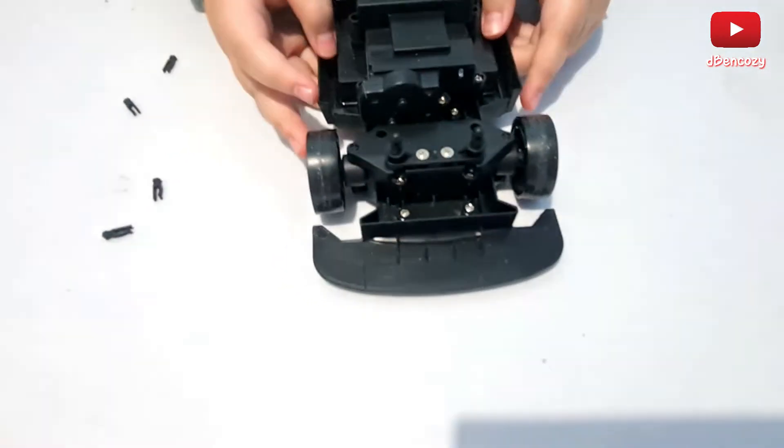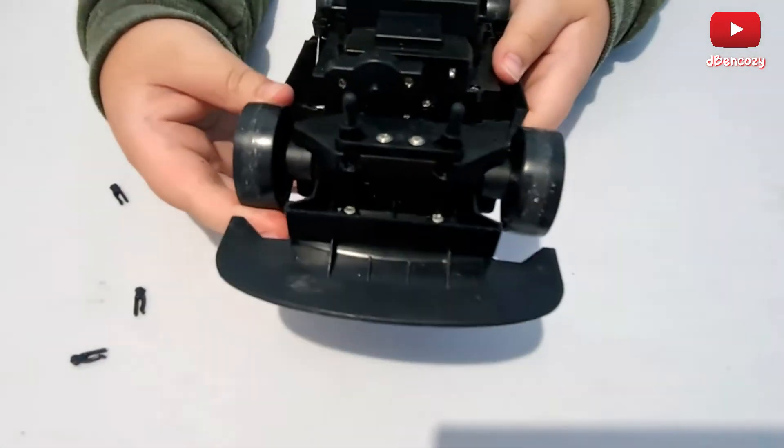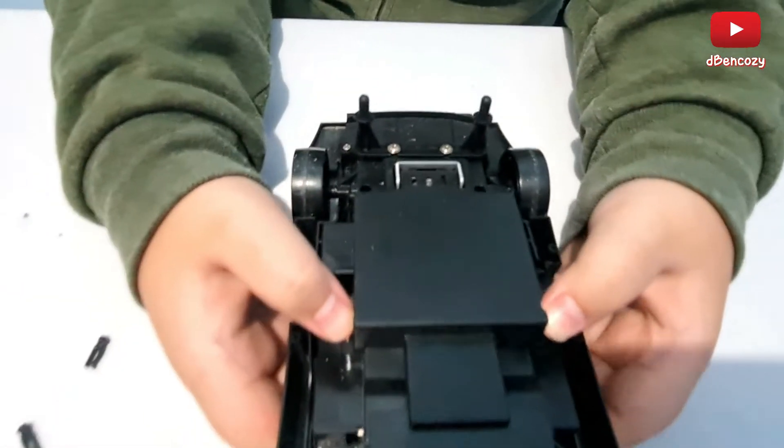Then we have the tires here, just like what any chassis would have — full blown tires with suspension springs for the suspension height on a real car.